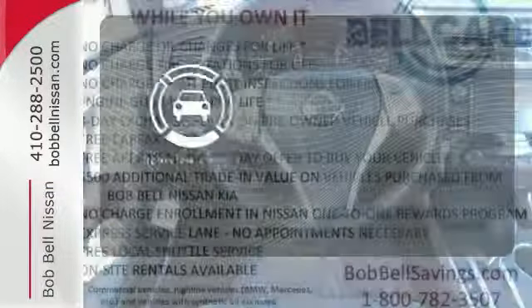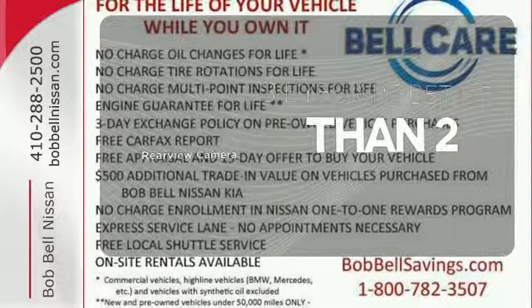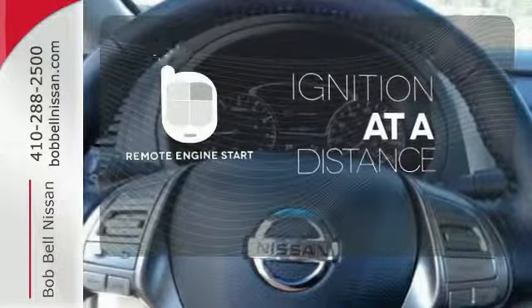The backup camera gives you a clear picture of what is behind you. The remote engine start allows ignition from outside the vehicle.